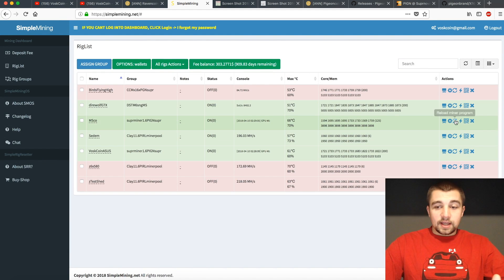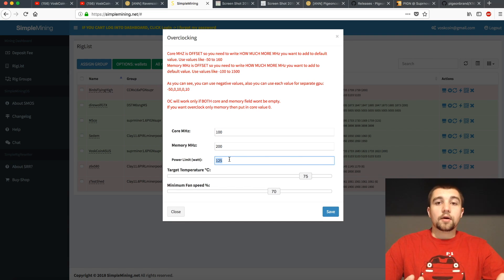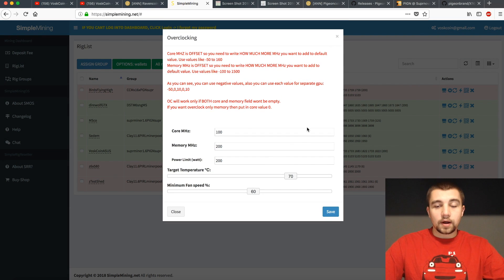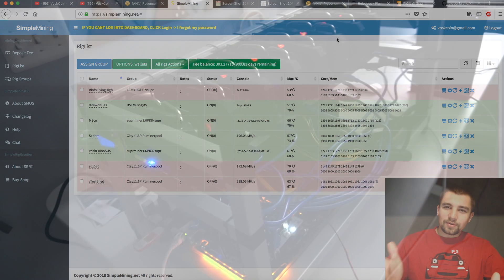For overclocking, I'm running 100 core, 200 memory, and 125 watts power limit on 1070 Ti's. I'm running the same core clock settings on 1080 Ti's but with 200 watts. I'm not saying these are the best settings ever, but they are absolutely stable — something you can go to bed with, knowing that with Supernova your pool will be online and your miner will be online tomorrow.